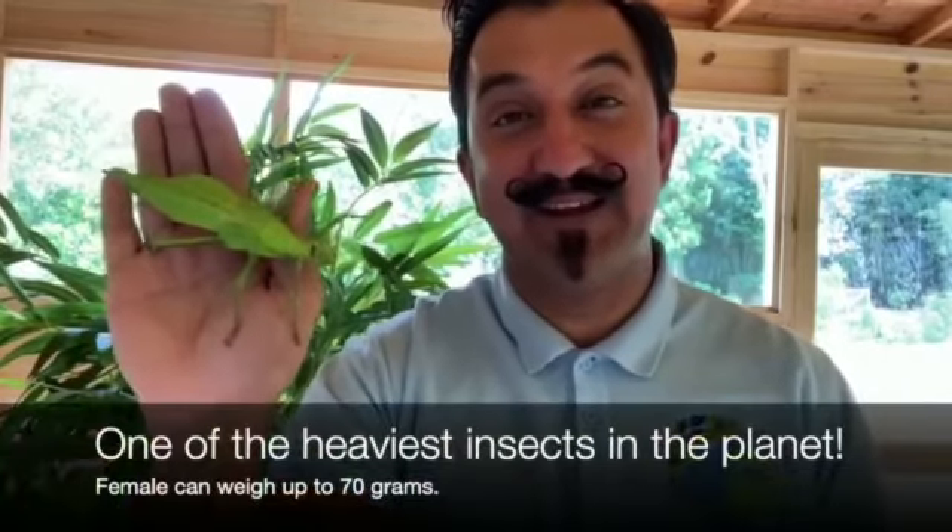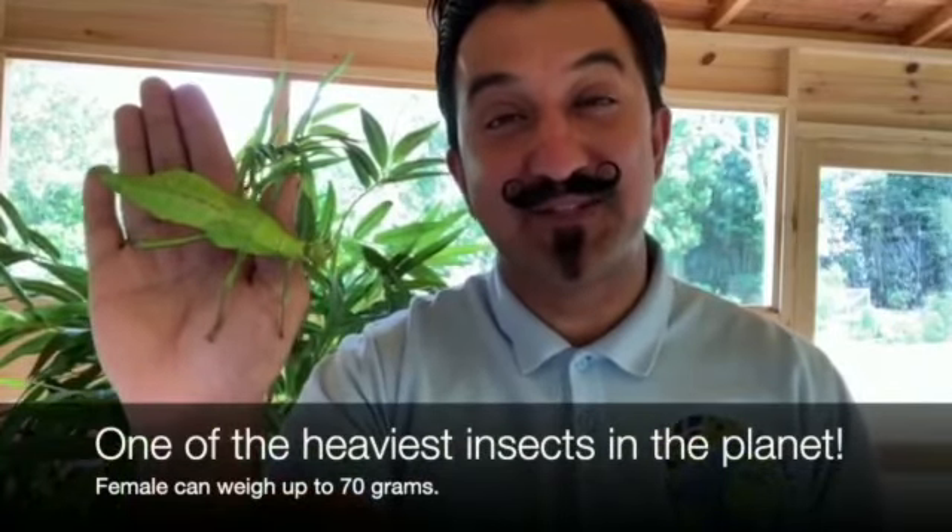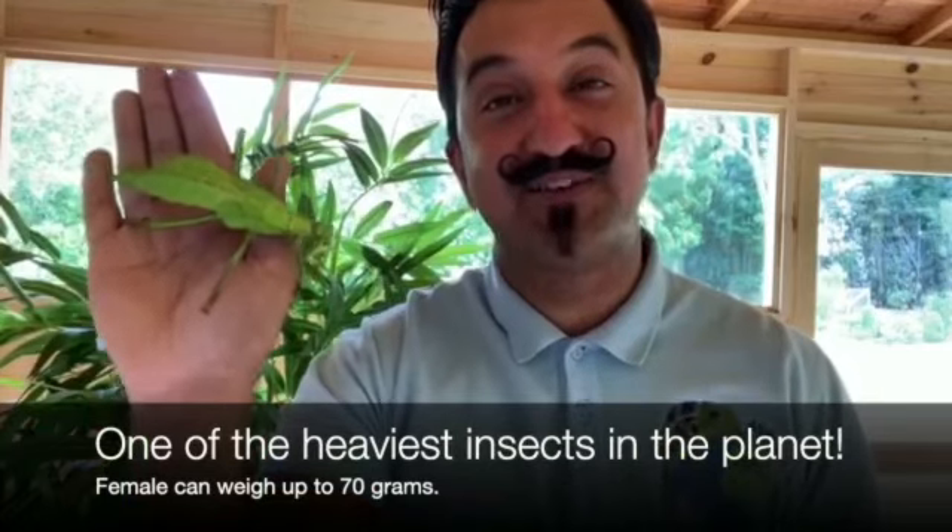There are many different kinds of stick insects and the jungle nymph is one of the prettiest. This is one of the heaviest insects on the planet. They can weigh - the female in particular - can weigh up to 70 grams.